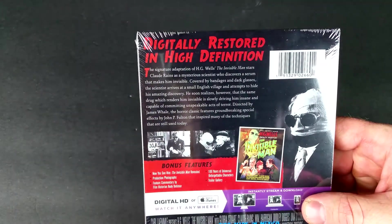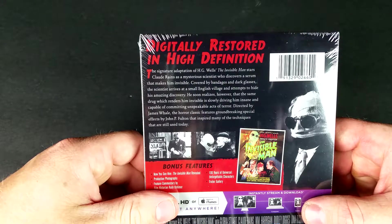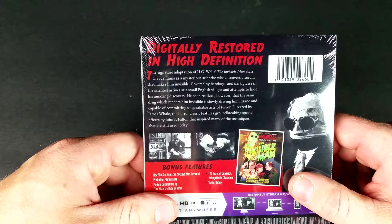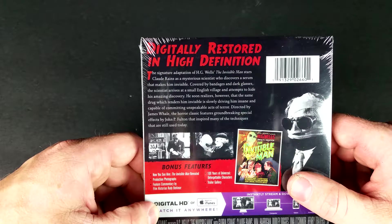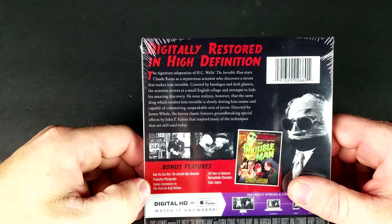Digitally restored and high definition, the signature adaptation of H.G. Wells' The Invisible Man stars Claude Rains as a mysterious scientist who discovers a serum that makes him invisible. Covered by bandages and dark glasses, the scientist arrives at a small English village and attempts to hide his amazing discovery. He soon realizes, however, the same drug which renders him invisible is slowly driving him insane.